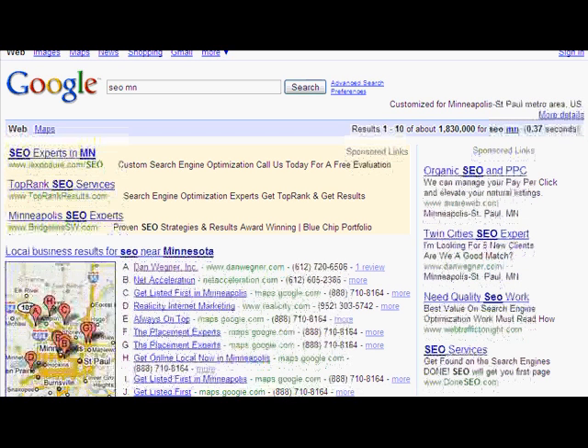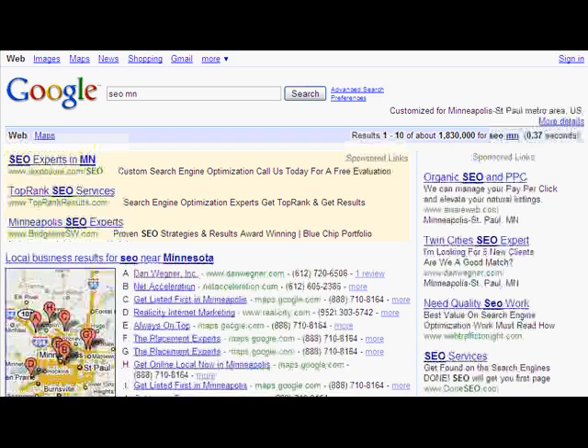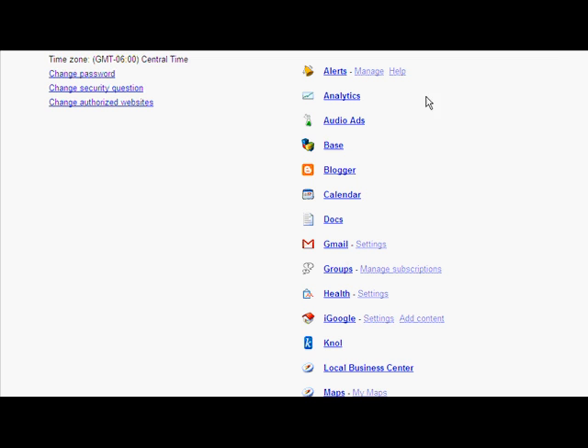We can see that I'm number one in this listing here and I'll show you a couple tricks on how to do that. But first of all, you need to make sure that you have a listing. So in order to get a listing, you need to have a Google account. If you do, you need to sign in and go to your Google account. On that account page is a whole list of products, but one of them is a local business center. You want to go ahead and click that and add a location.